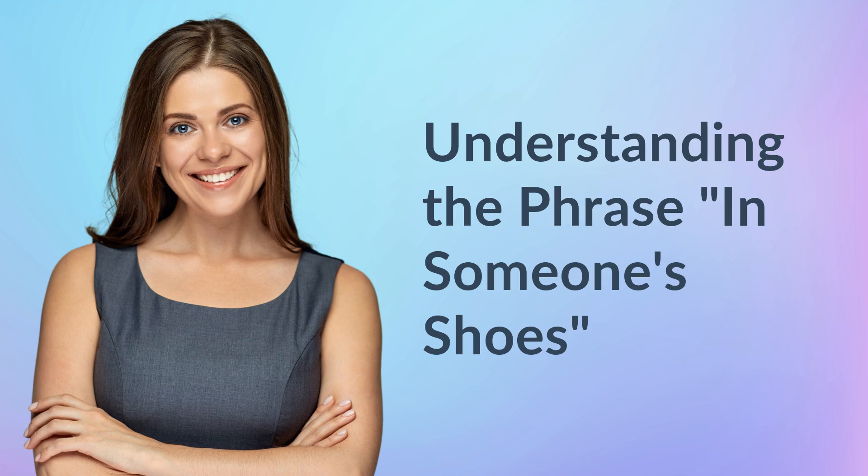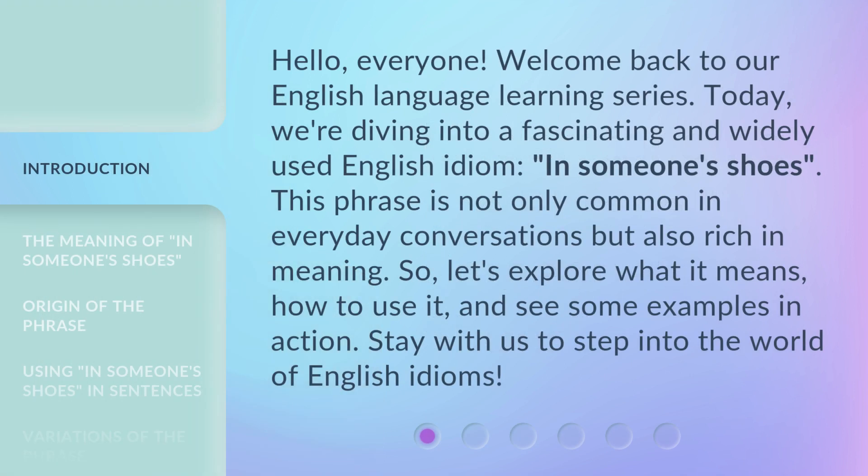Understanding the phrase 'in someone's shoes.' Hello everyone, welcome back to our English language learning series. Today, we're diving into a fascinating and widely used English idiom: 'in someone's shoes.' This phrase is not only common in everyday conversations, but also rich in meaning. So let's explore what it means, how to use it, and see some examples in action. Stay with us to step into the world of English idioms.